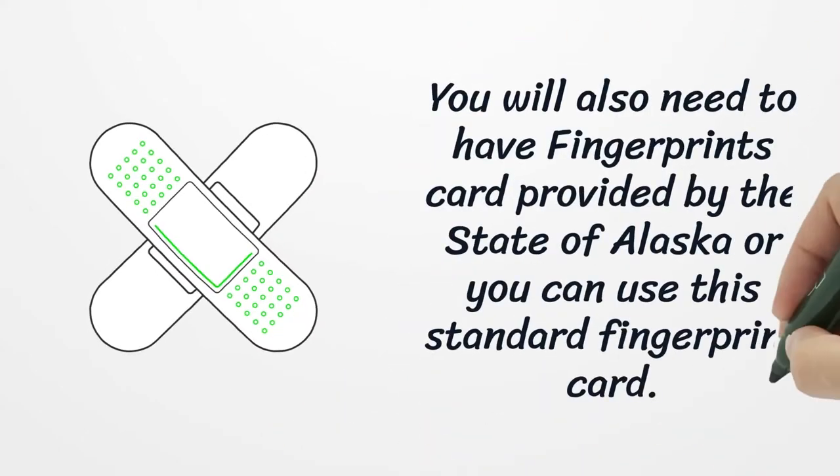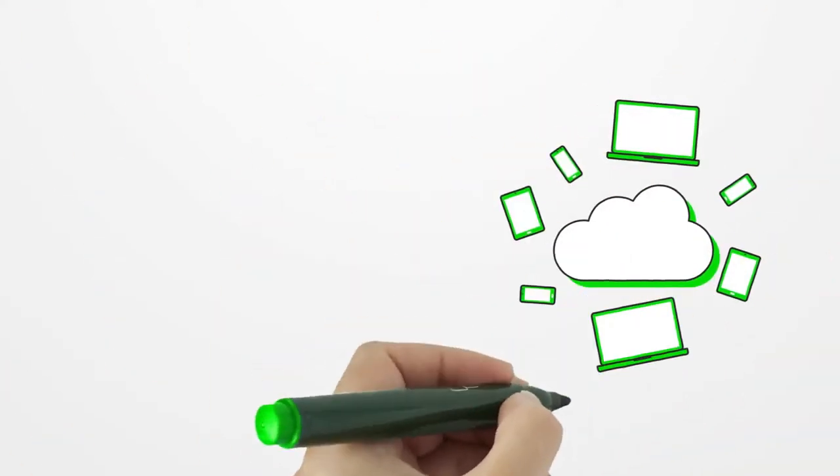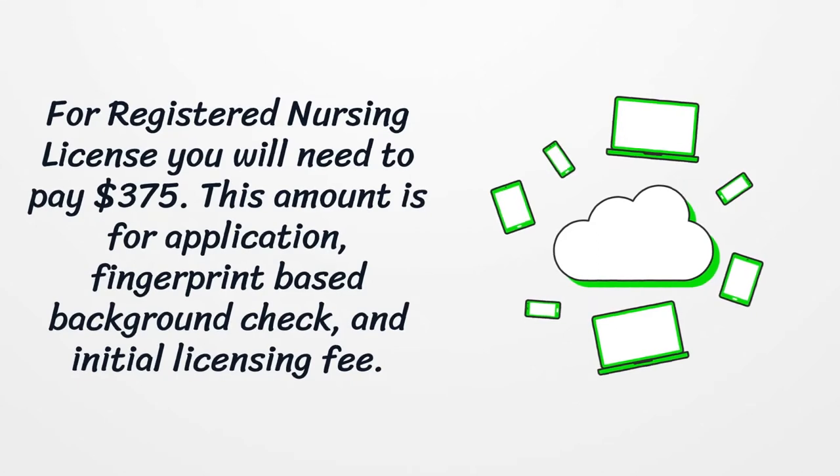You will also need a fingerprint card provided by the state of Alaska, or you can use the standard fingerprint card. For a registered nursing license, you will need to pay $375. This amount covers the application, fingerprint-based background check, and initial licensing fee.